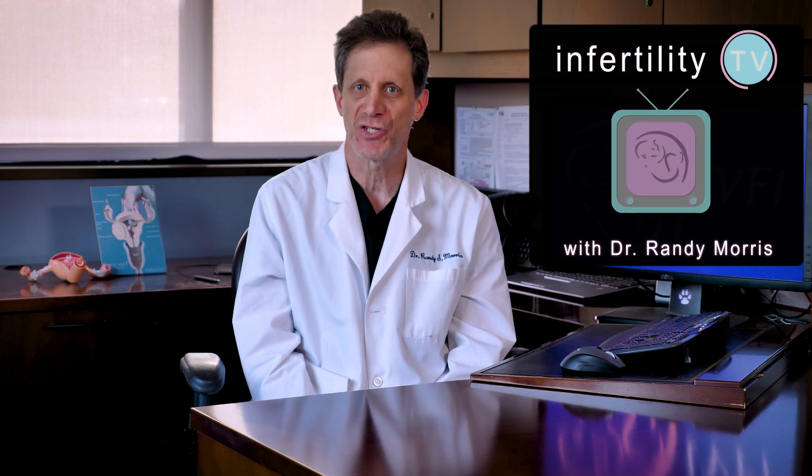If you follow this channel, then you know that one of our most important responsibilities is protecting infertility patients from scams, misinformation, and snake oil salesmen. Hi, I'm Dr. Randy Morris, a board-certified physician fertility expert. Today, I'm reviewing a topic about which there is much misinformation: increasing progesterone levels naturally.